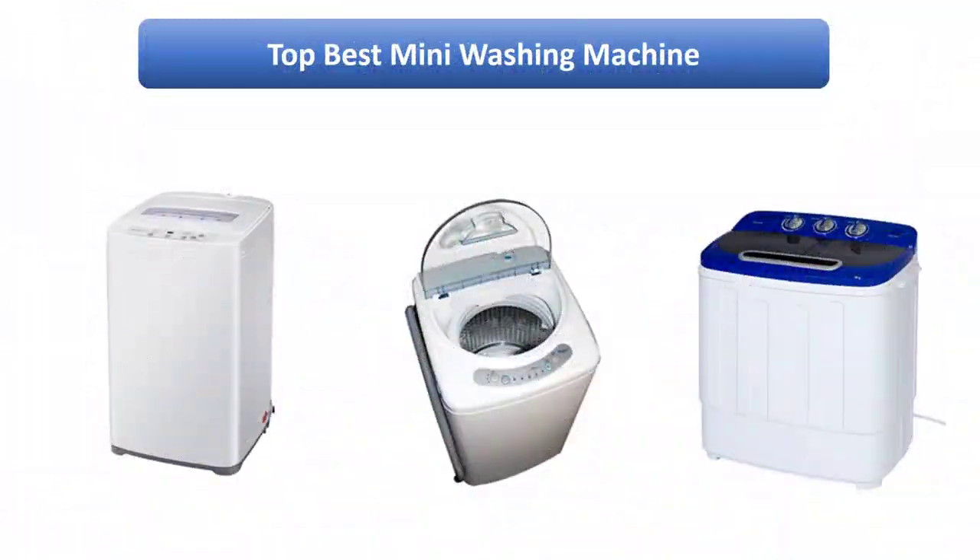Find the best mini washing machine on Amazon. We analyzed consumer reviews to find the top rated products. Find out which product scored highest. I am going to review the top 10 best mini washing machines on the market.